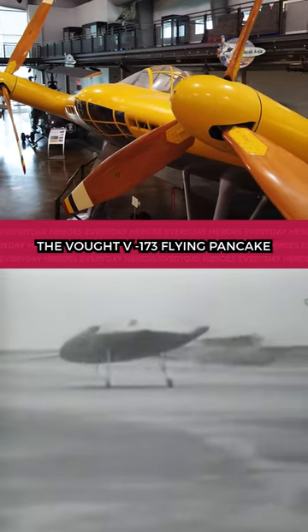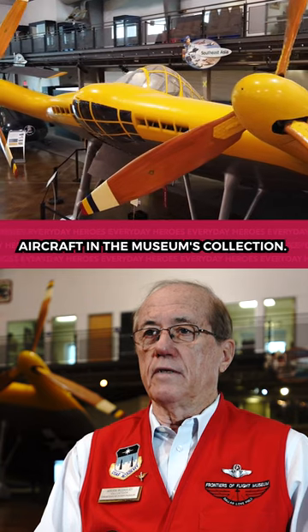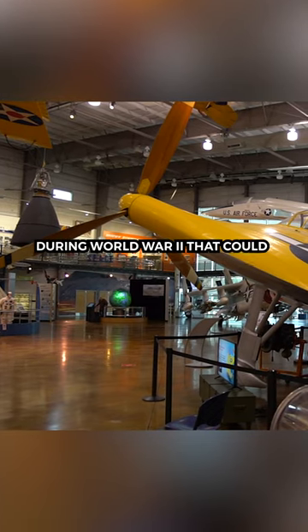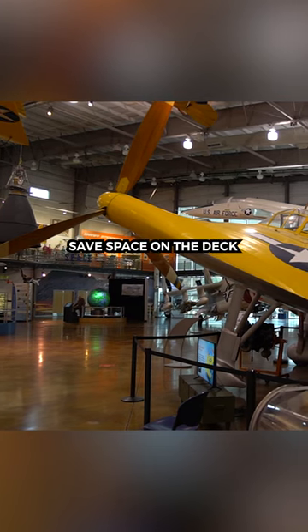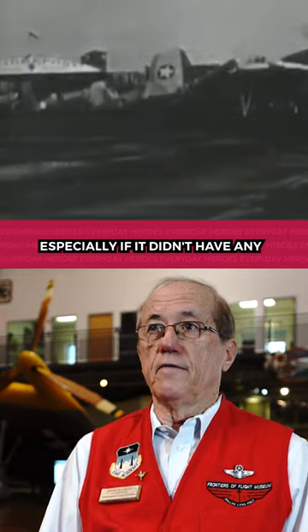The Vought V-173 Flying Pancake is probably the most unusual aircraft in the museum's collection. The original purpose was to explore the idea of a shipboard fighter for the United States Navy during World War II that could save space on the deck of an aircraft carrier by not having to fold its wings — especially if it didn't have any.